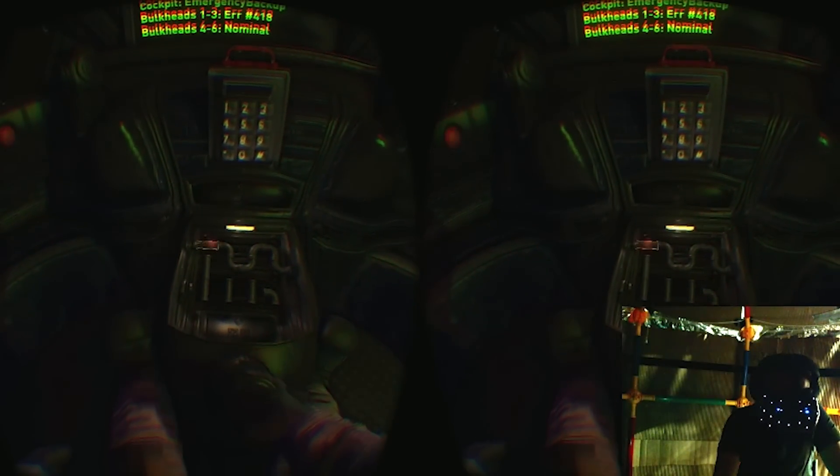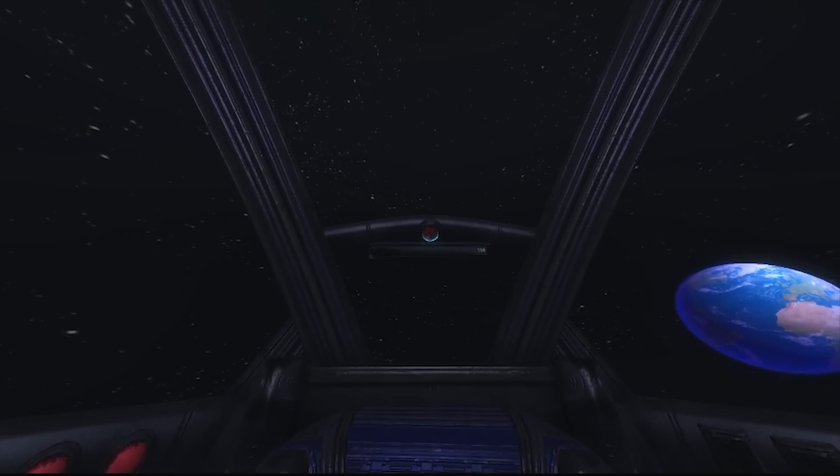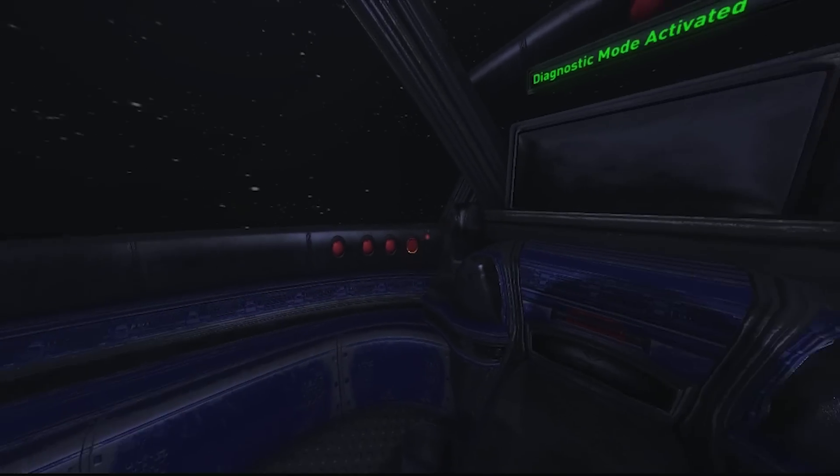Our goal was to explore immersion and communication in a way unique to VR as a medium. We wanted to contrast the isolating experience of being alone in space with the social element of having someone as mission control supporting them over their headset.